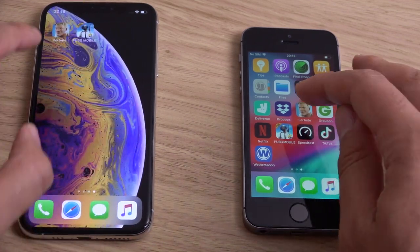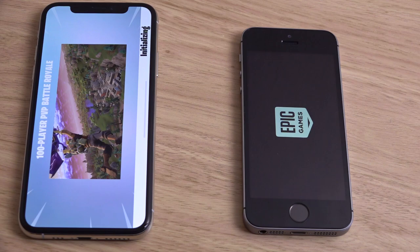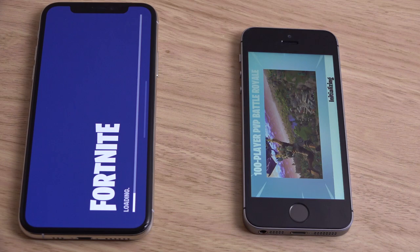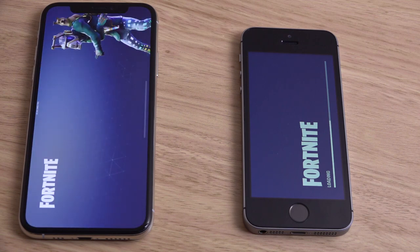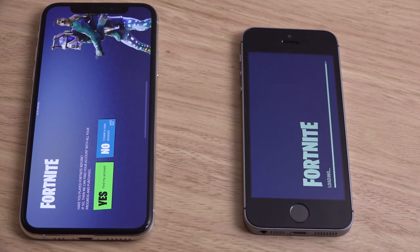Massive difference here in the game load test — the iPhone XS shows about 50% better performance for gaming. But you can see the SE is not that far behind, still pretty decent.